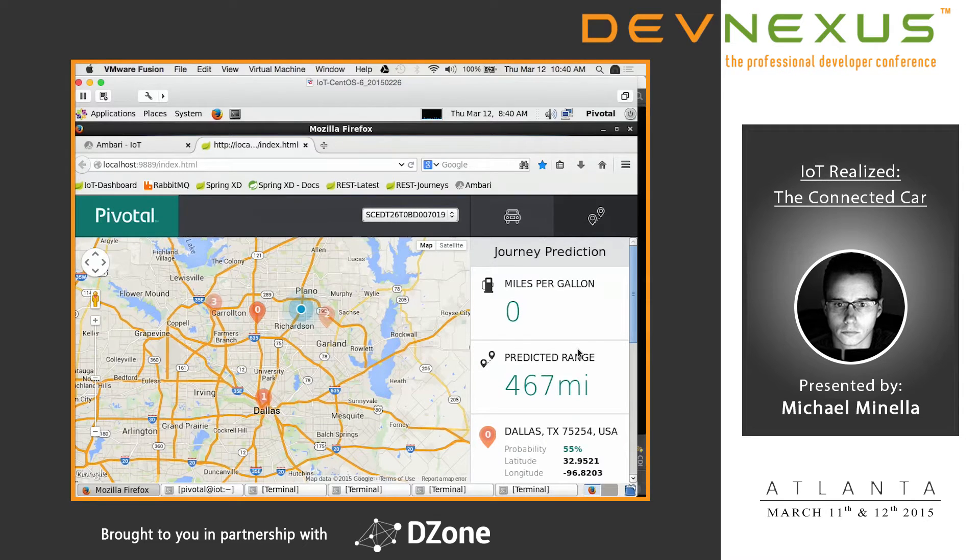Each of our cars gives an indicator of how much range is left in the tank, but the issue is it's based on your current driving pattern, not where you're going. If you spend half your journey in the city and half on the highway, the range will be very skewed early on. We wanted to provide a much more accurate range prediction from the start — and while not as big a deal in gas cars, it's a huge deal in electric cars where charging stations are much harder to come by.